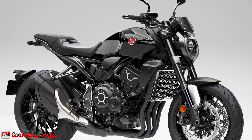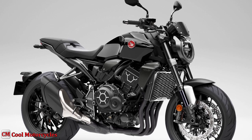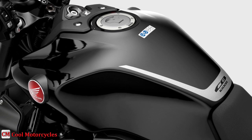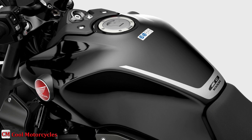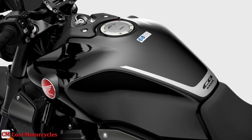The headlight bezel, fly screen, fork stanchions, radiator shrouds, and airbox covers all feature an anodized finish, as well as the exhaust and muffler. For the 2023 model year, the paint on the fuel tank is adorned with a new silver accent stripe to match the aluminum details, and a color-matched pillion seat cover. A machined CB logo adds a finishing touch.